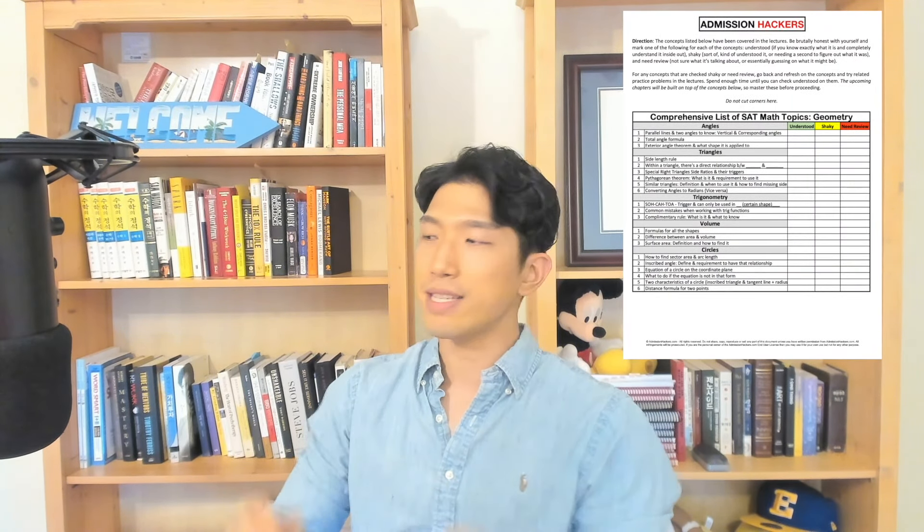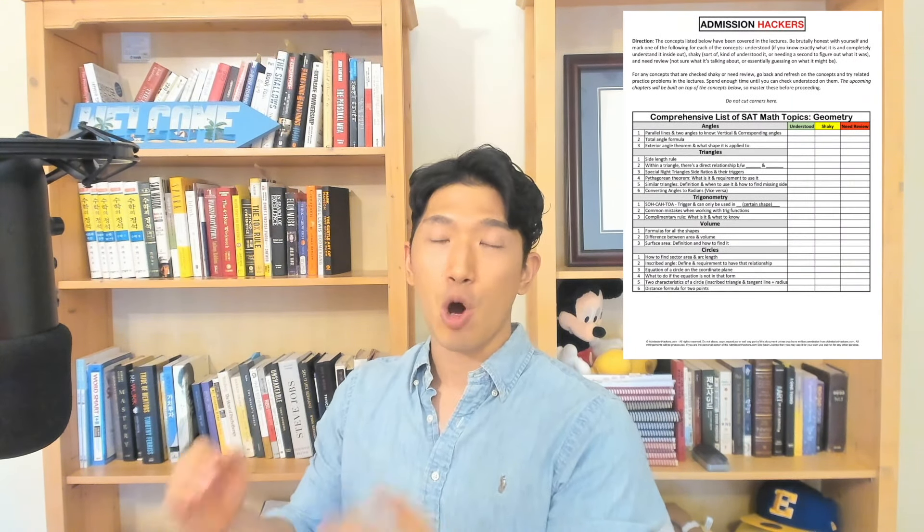What's going on guys? Interesting video today. So today we're going to go over exactly what is tested and what is covered on the geometry related questions on the SAT. If you go to the description box down below, there is going to be a PDF file which you can download and it's going to outline exactly what you need to know about geometry.